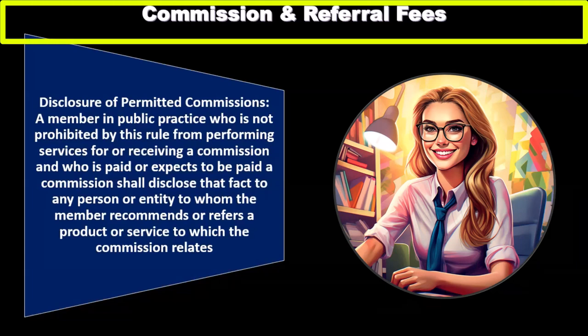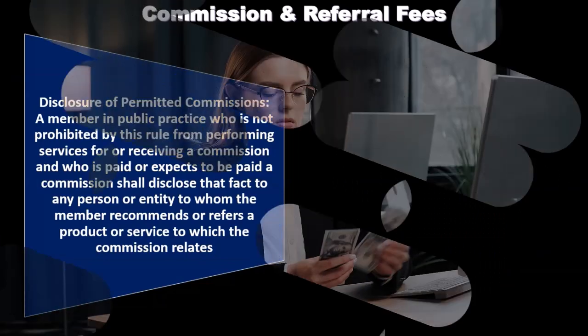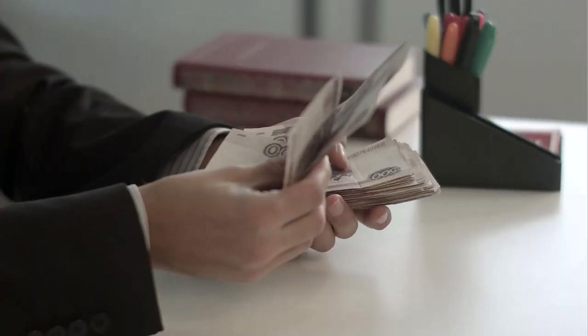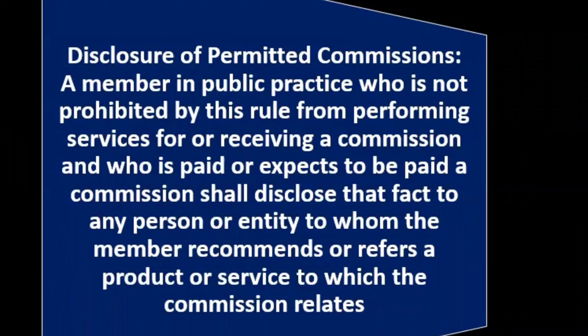Disclosure of permitted commissions: a member in public practice who is not prohibited by this rule from performing services or receiving a commission, and who is paid or expects to be paid a commission, shall disclose that fact to any person or entity to whom the member recommends or refers the product or service. This is a good general practice — if you're going to recommend something and receive a commission from it, you want to disclose that and be able to say your opinion may be somewhat compromised given that you're being paid for it.